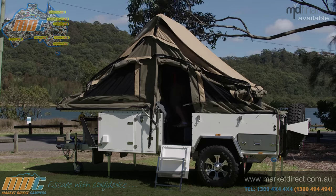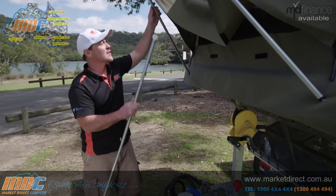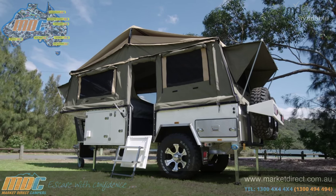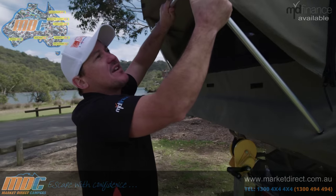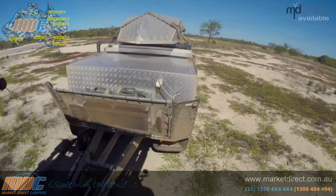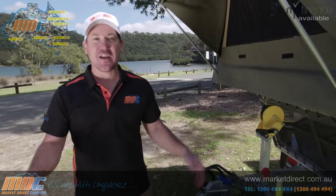In just a couple of minutes, this will become my home away from home. This has to be one of my favourite camper trailers — the Cruiser High Rise. It's perfect for a family, a couple, or even by yourself. I've taken them to the Gulf and Cape York, and the best part is the footprint. The way it sits is all the room that you need, so it's easy to pick a nice little camp spot.